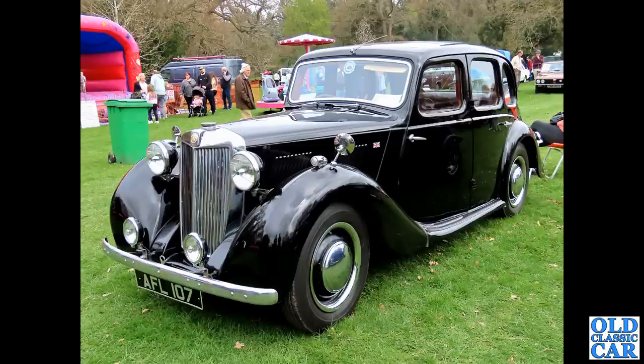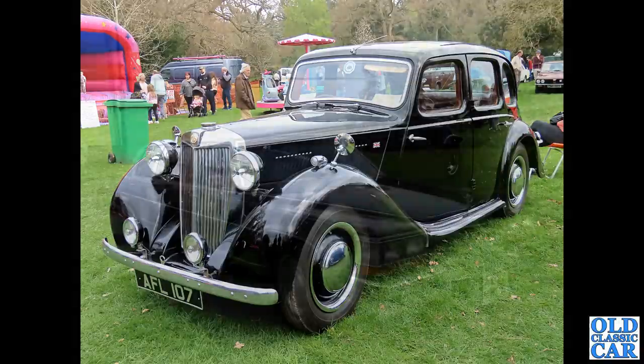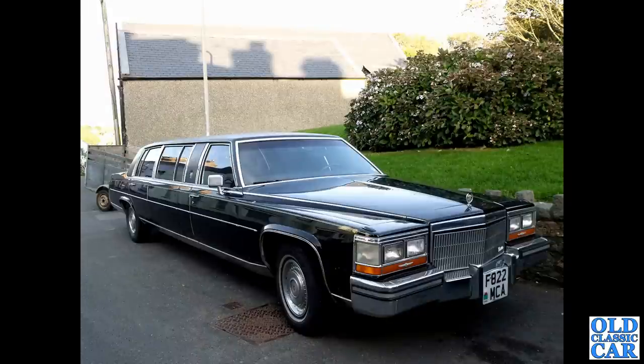Continuing this look at classic cars all in black, we have a mighty Cadillac on an F registration. This was somewhere in Wales quite a few years ago - I just happened to spot it at the side of the road. If you know where it is now, or indeed the story of any of the cars featured here, please let me know in the comments. What an eye-catching machine that is.